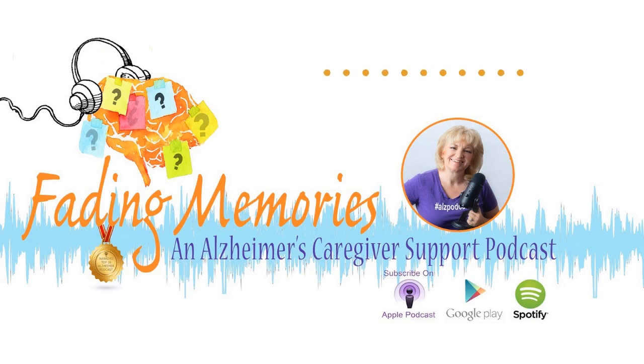Welcome to Fading Memories, a supportive podcast for those of us dealing with a loved one with memory loss. Today's episode is the second part of a three-part series on helping our seniors and loved ones age in place comfortably and safely. If you didn't listen to the first part on decluttering, you might want to go back and listen to that one first, then come back and check out this episode.